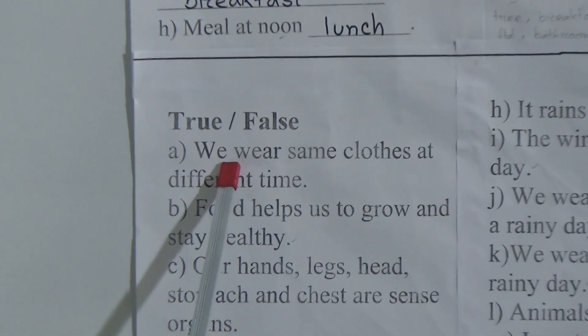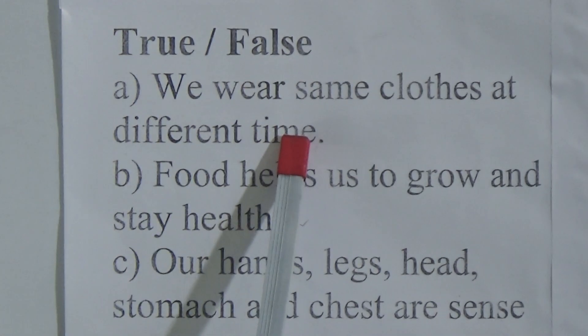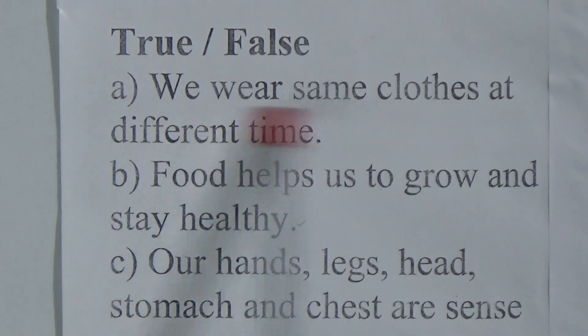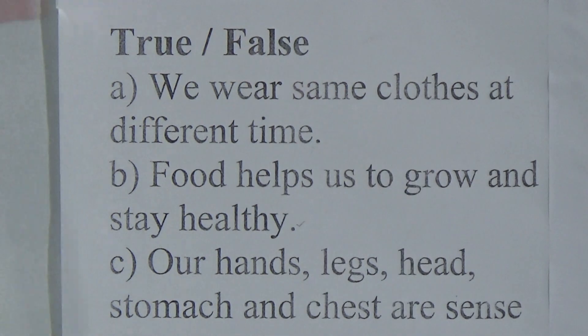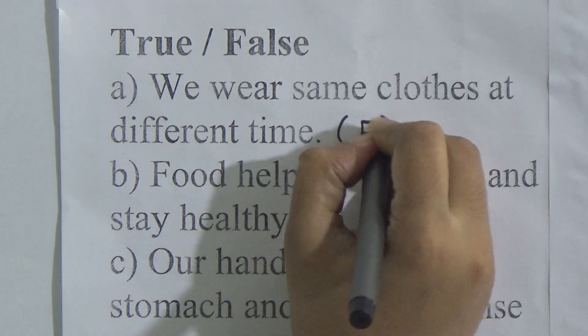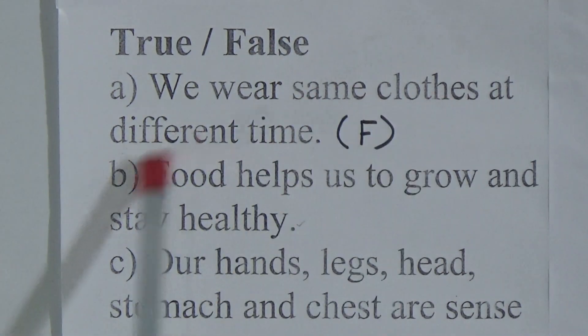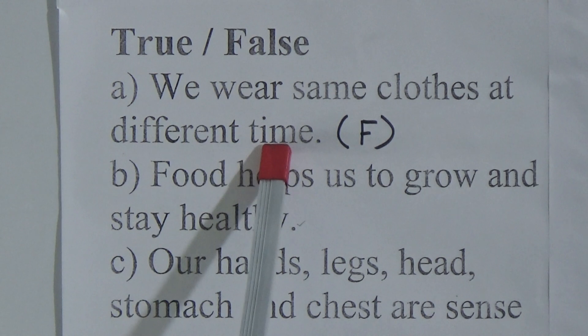Now we will solve true/false. First one: we wear the same clothes at different times. Dear students, this is a false statement. That is why we will write F here, because we do not wear the same clothes at different times.